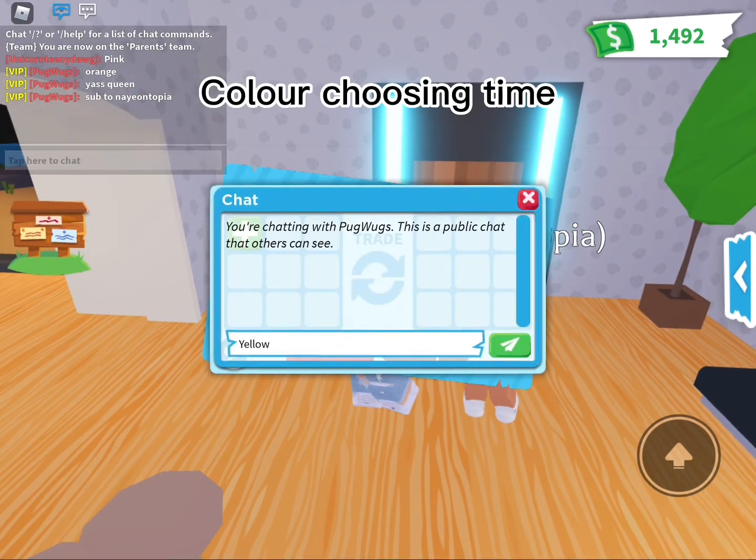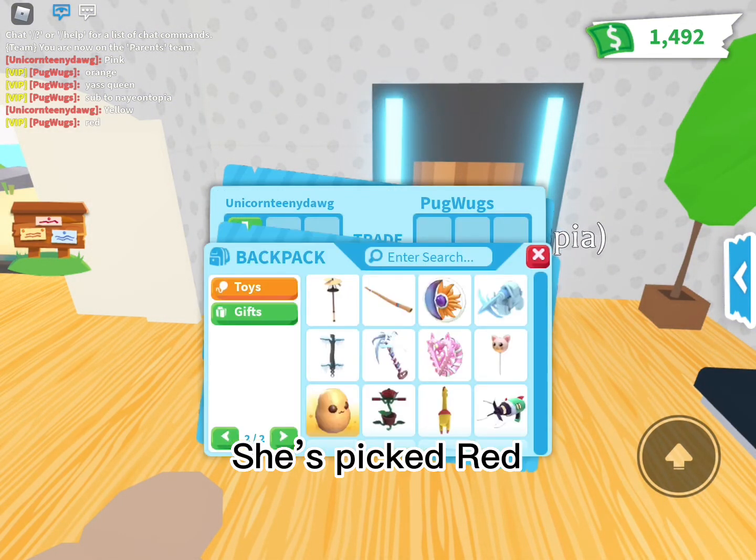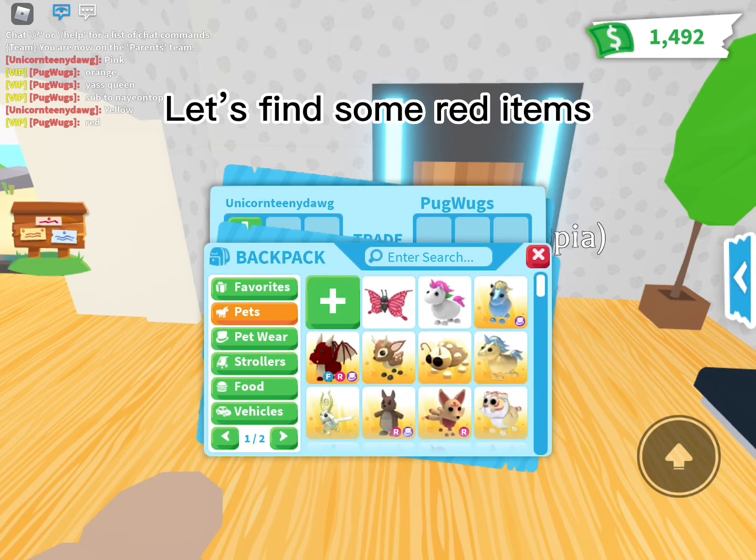Color choosing time. I pick yellow. She's picked red. Let's find some red items.